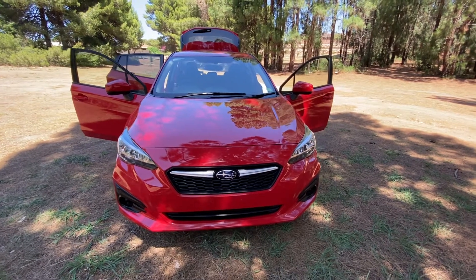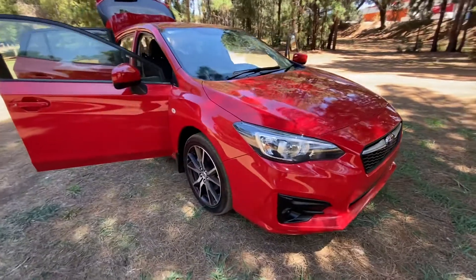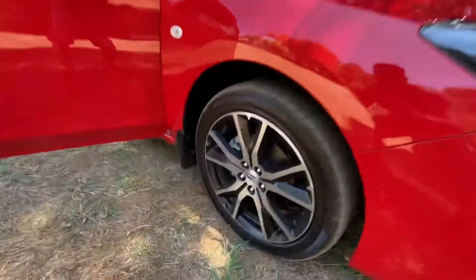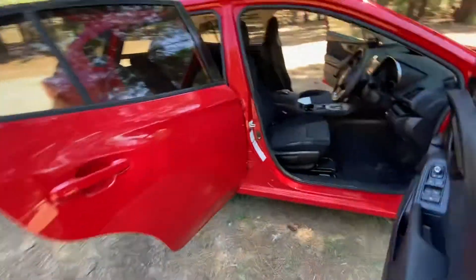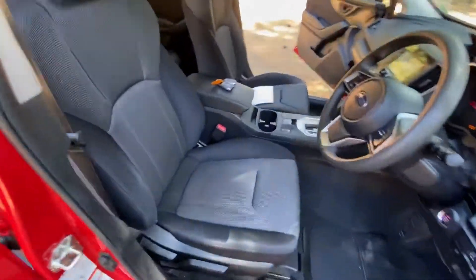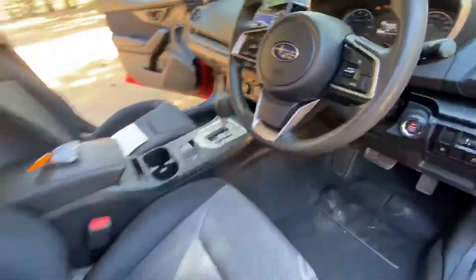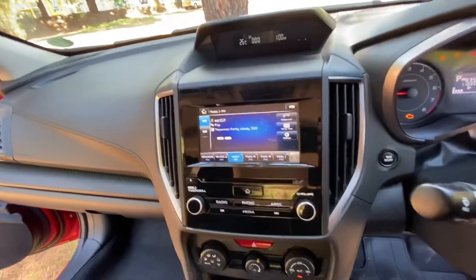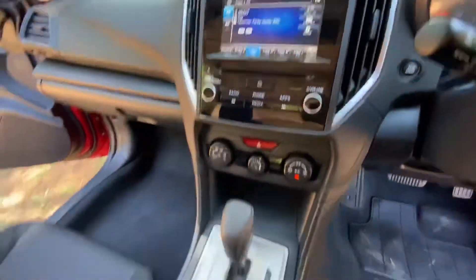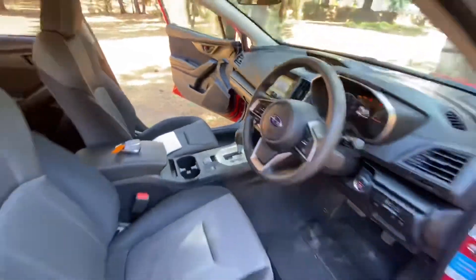Here we have the superb 2017 Subaru Impreza hatch in red — fantastic, immaculate, great to drive. Spacious interior, very comfortable seats, very modern. There's low kilometers, got Bluetooth stereo system, reversing camera, two cupholders — absolutely stunning.